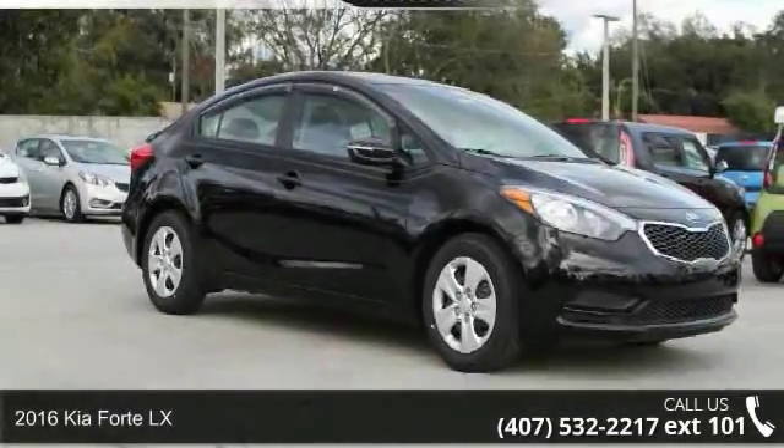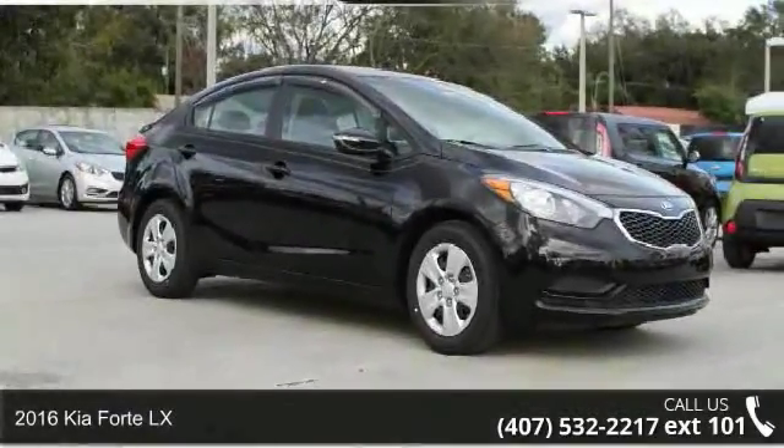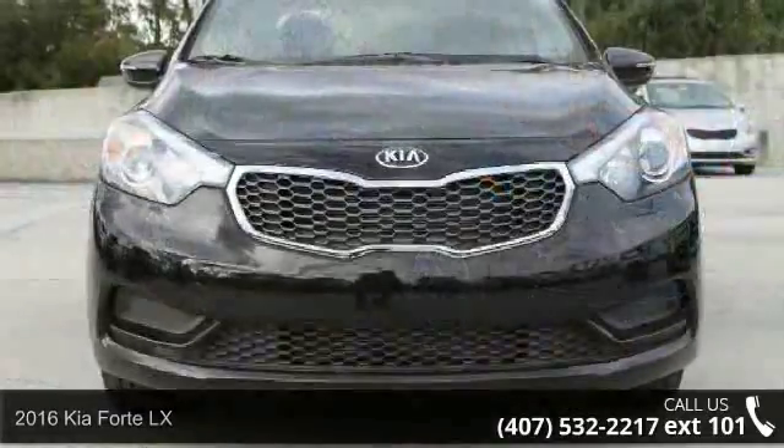Imagine yourself in this 2016 Kia Forte LX. This may be the set of wheels you've been looking for.